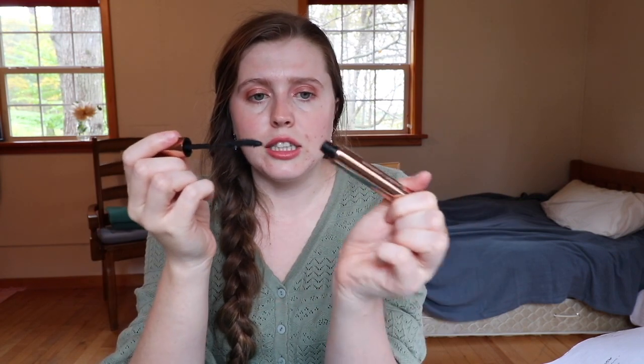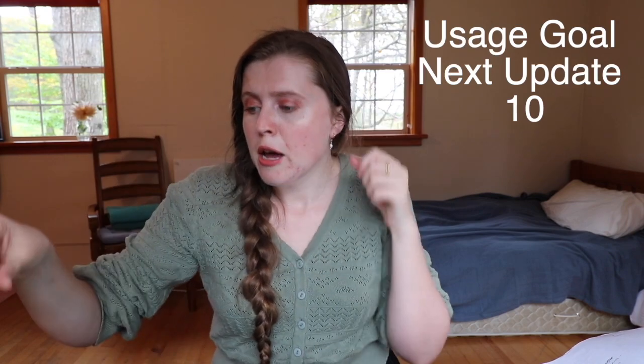The first item is the mascara. I can't really see the progress because it's in a tube, but I used it about 15 times since starting this project. I actually have been using makeup a lot more than I usually would — I'd normally wear it maybe twice a week, but I've definitely been pushing myself more and trying some other styles of makeup. For next month I'm going to make the goal to use it another 10 times.